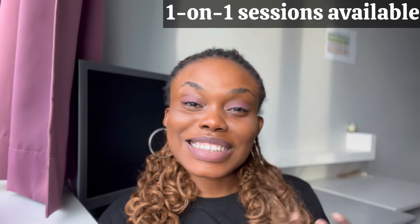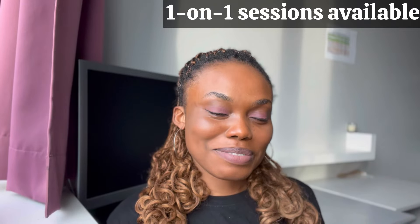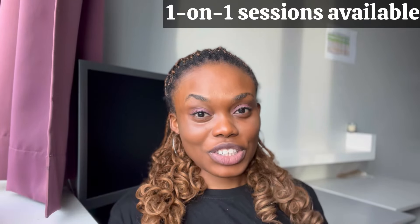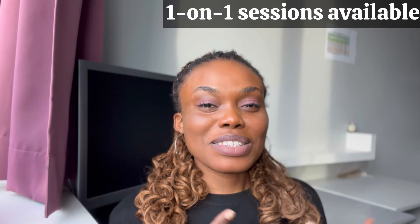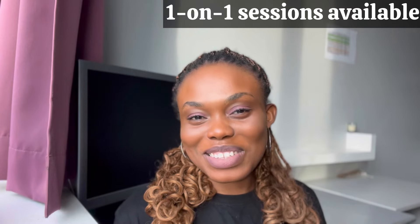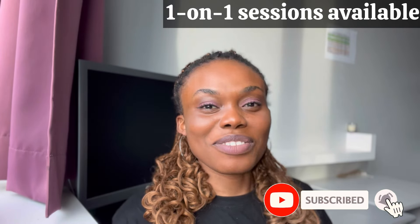Hello guys, welcome to the channel. I hope you are doing great. It is the first time you see my face. My name is Insomura Willie. I share content on masters applications, living as an international student in France. I do vlogs and share useful content. If you find things that interest you — or even if you just like my face — please join the community by subscribing, liking the video, and sharing it. Thank you very much.